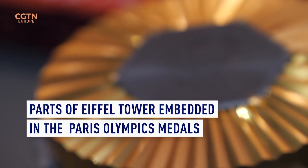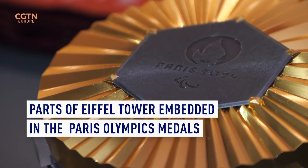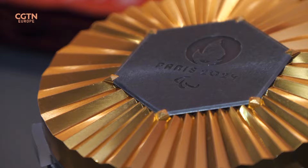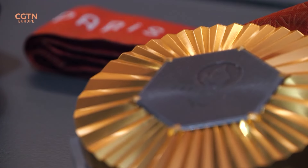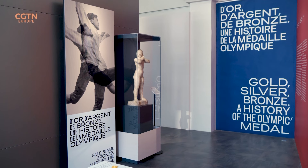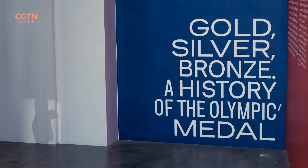Putting one of these around your neck is the crowning moment for any Olympian. There are 329 medal events in 32 sports at the Paris Games, and all of this year's medals were made at the Paris Mint, which is running a special exhibition during the Olympics.